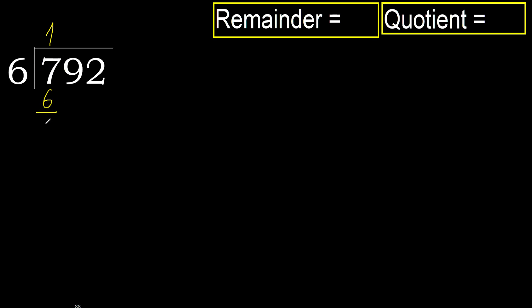Subtract. 7 minus 6 is 1. Bring down the next digit: 19.